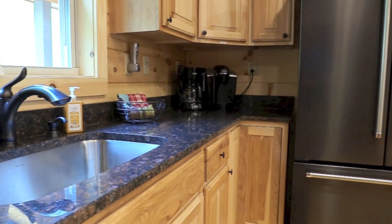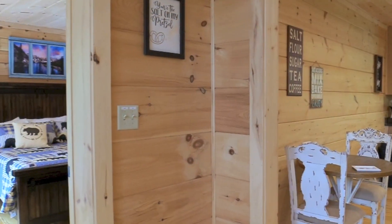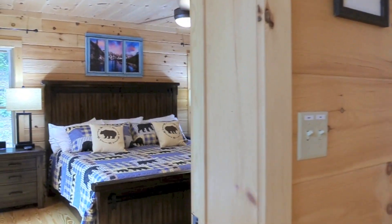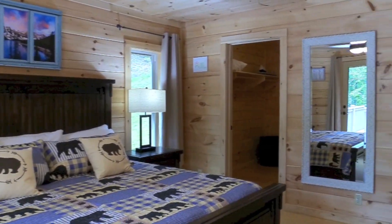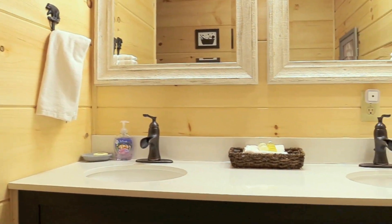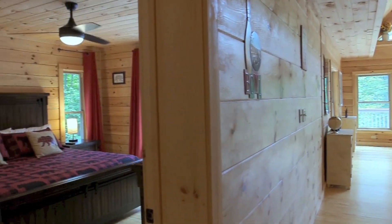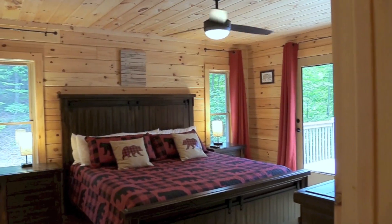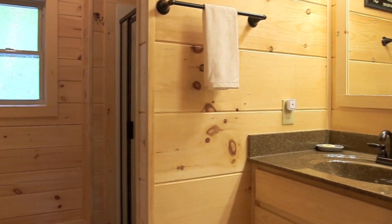There is an oversized washer and dryer in the laundry room for your use during your stay as well. We now enter the first of six private bedrooms, all with en-suite bathrooms. Each level has two bedrooms for those who prefer to stay on a particular level of the house. This bedroom also opens up directly to the outside deck and fireplace, as does the second bedroom on the main level.